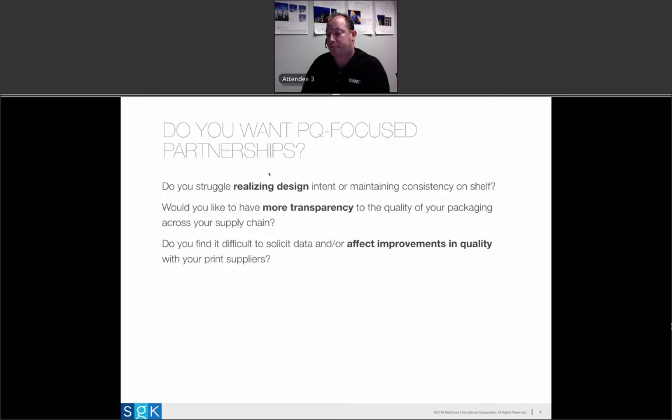The first key struggle we see is realizing design intent. Design intent is the brand's vision of how a product is going to live on shelf. Brands invest a lot of money creating a design that captures the spirit of what they want to say with that product. But a lot of times that product winds up on shelf and it's not what everyone hoped. Sometimes it is, sometimes it isn't — it can be an inconsistent process. If you find yourself with challenges realizing design intent consistently on shelf, you're interested in having a PQ-focused partnership.